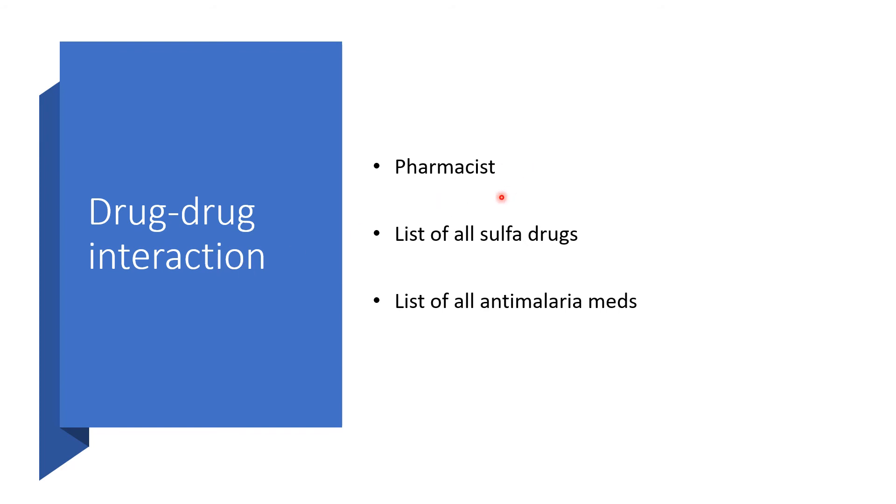Drug-drug interactions: consult your pharmacist. Bring or give the pharmacist or your physician the full list of all medications you are taking — you may not always know which ones interact. In particular, list all anti-malaria medications you are taking, because if you are taking any medication that already contains pyrimethamine, you will be double-dosing the pyrimethamine component.